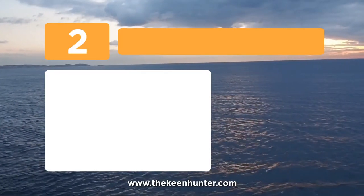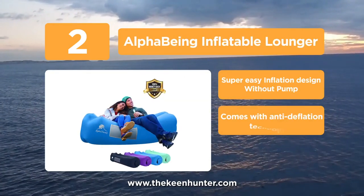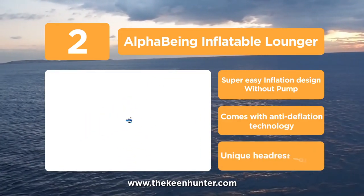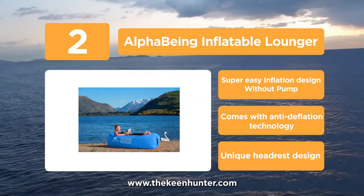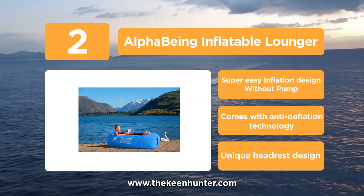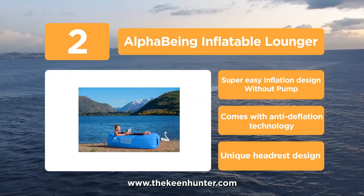At number 2, the Alpha Being Inflatable Lounger. This inflatable lounger packs up nice and small after deflation and then inflates quickly to offer you a soft spot to sit. Furthermore, it comes with anti-deflation technology that keeps the lounger inflated for an extended period, and once inflation is done, one can get up to 400 pounds of weight on top of it. What's more, a unique headrest for more comfort, two large mesh pockets, and built-in air openers are some of the best features of this model.